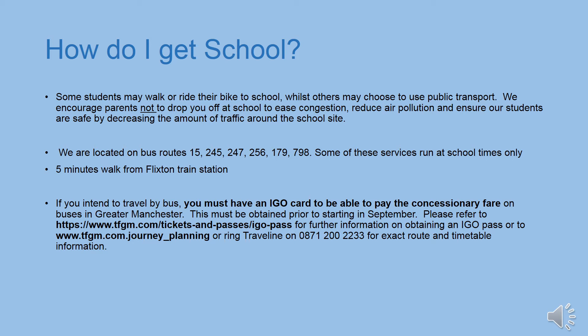You can get to school in a number of ways. Some students walk, some ride bikes or catch the bus, some even get the train. If you do ride your bike, we have bike sheds where you can store your bike during the day. These are locked at 8.40am and opened again at 2.50pm, or 3.50pm on a Wednesday. We recommend that you bring a lock for your bike and wear a helmet and high-vis clothing. There are bus stops around the corner from school where the 15, 245, 247, 256, 179 and the 798 stop, so you could travel on any of them.